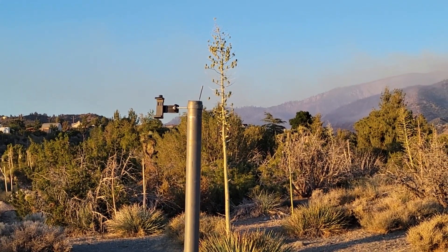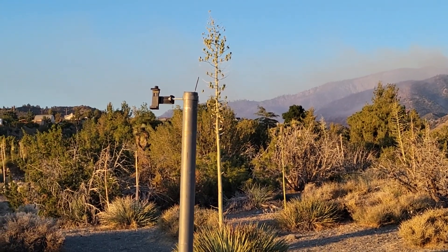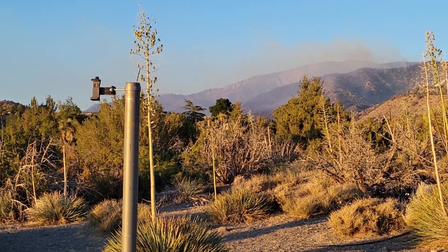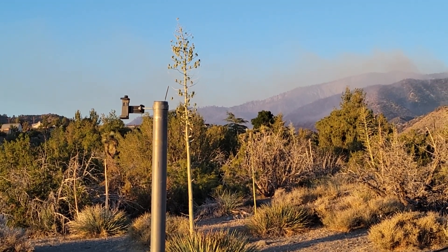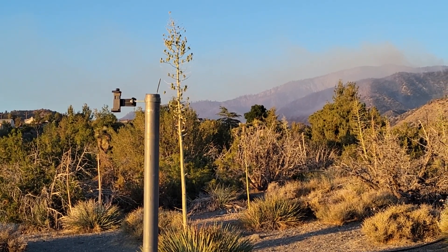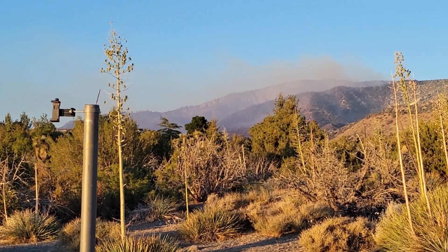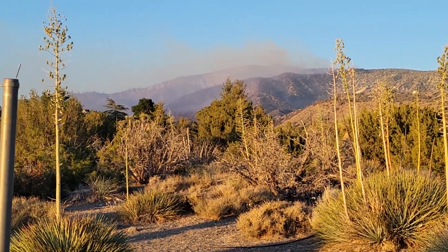I have no idea what's going on on the other side of the fire — that's the south side. Okay, here we go — I can hear helicopters coming. They're sending their spotters in, starting on it right now. It's about nine o'clock.